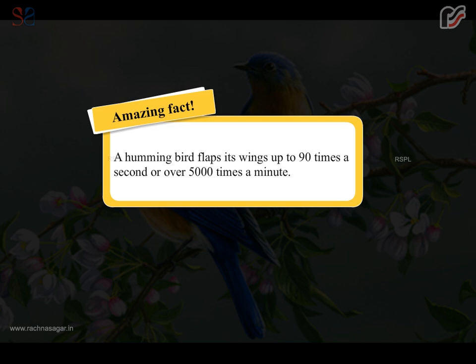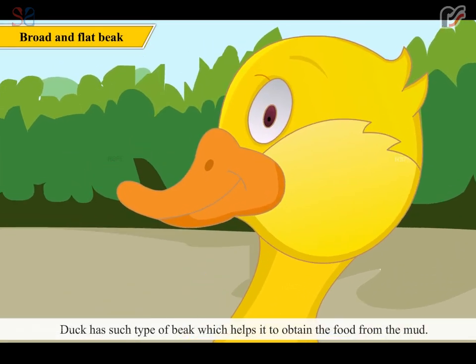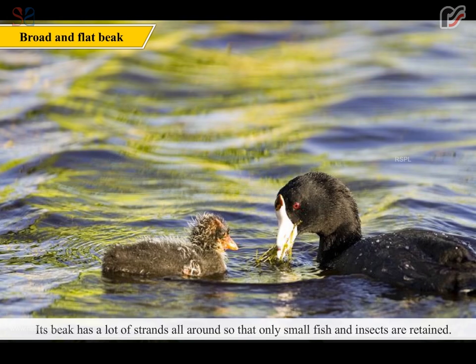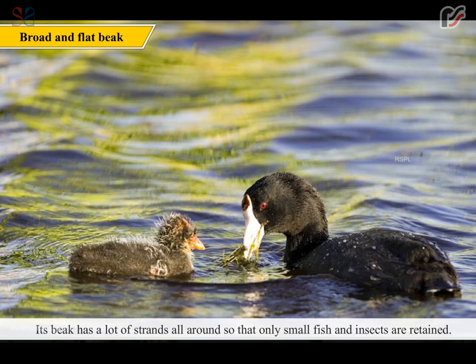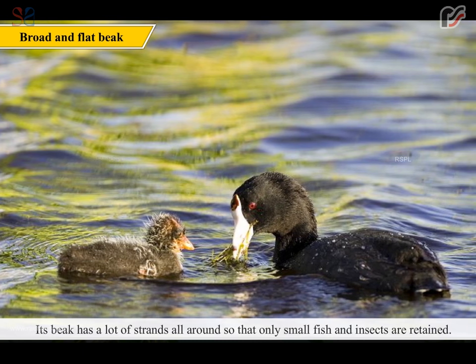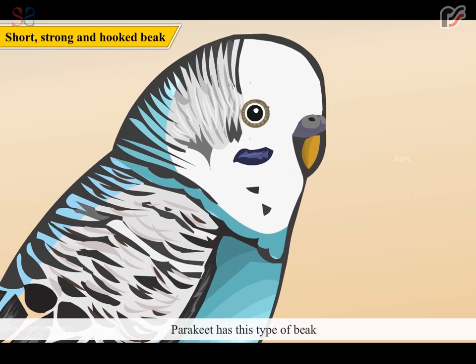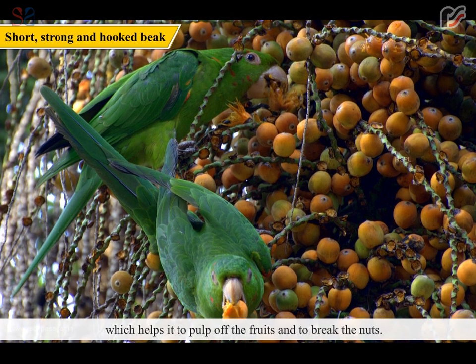Amazing fact: a hummingbird flaps its wings up to 90 times a second, or over 5000 times a minute. The long and pointed beak of a hummingbird helps it to suck nectar from flowers. Duck has a beak which helps it to obtain food from the mud — its beak has strands all around so that only small fish and insects are retained. Parakeet has a beak which helps it to pull off fruits and to break nuts.